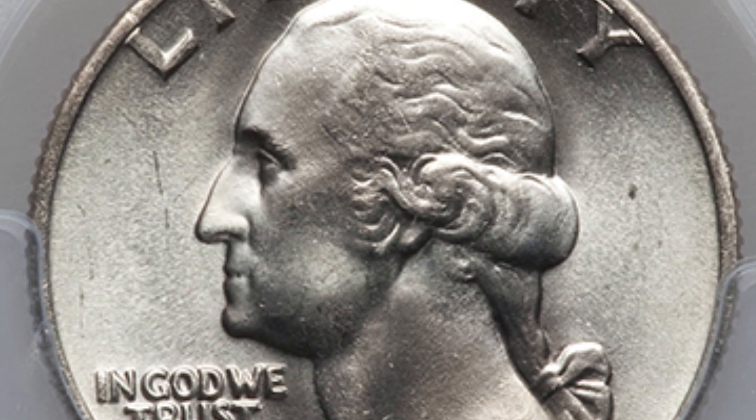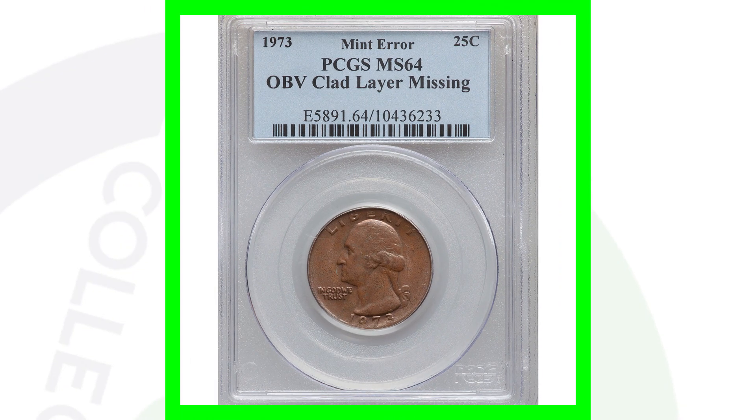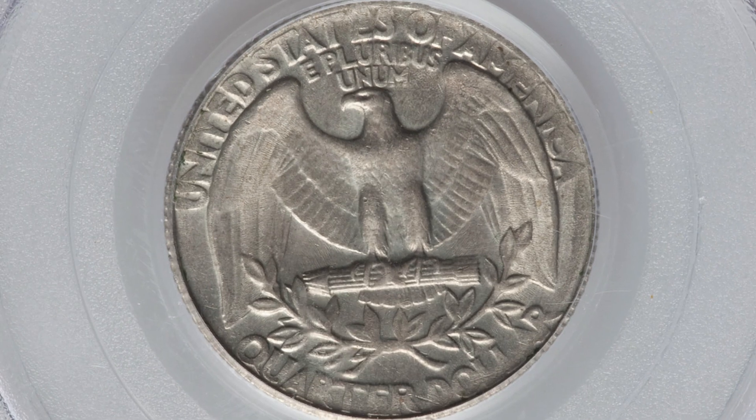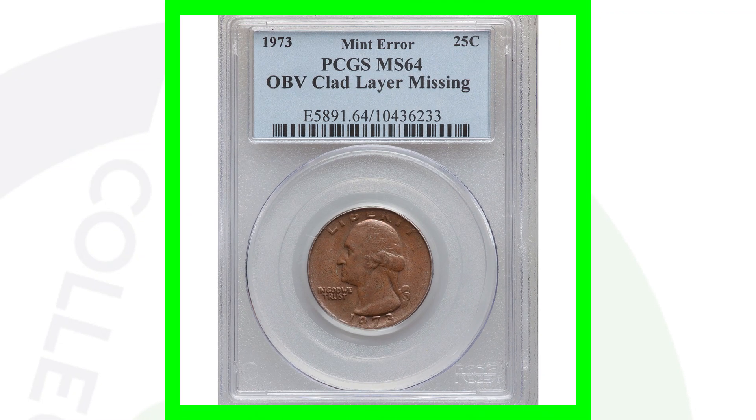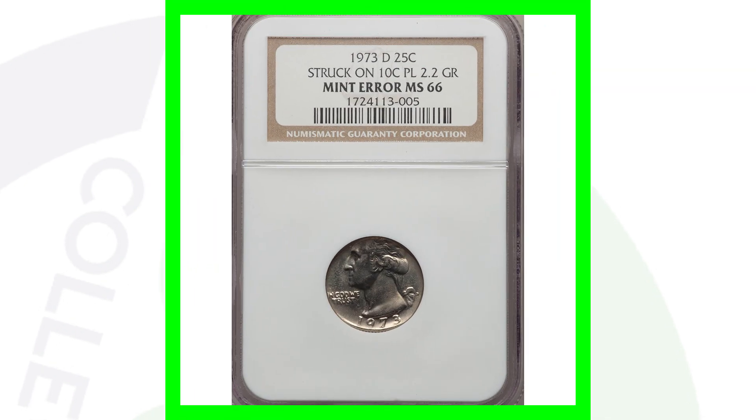Here is a 1973 Washington quarter that looks perfectly normal on the back, but on the front we have the inner copper layer exposed because the outer obverse clad layer is missing. We have the clad layer on the back but the clad layer is missing on the obverse of the quarter. This quarter sold for over $75 — nothing extremely valuable, but hey, a $75 quarter.